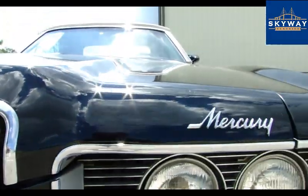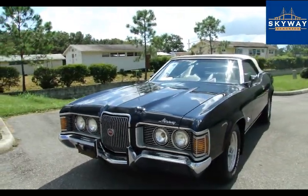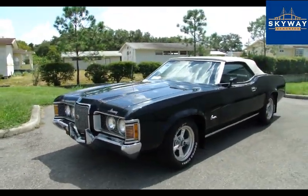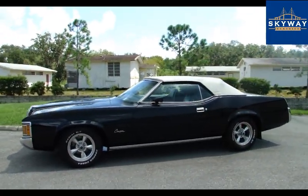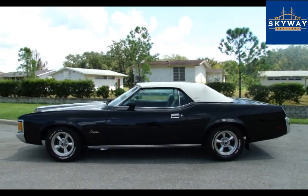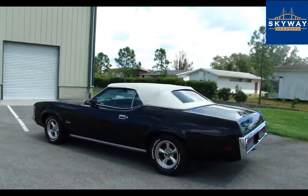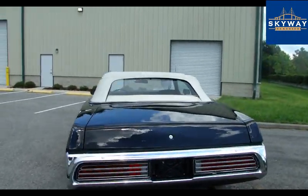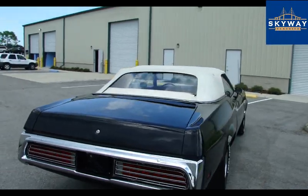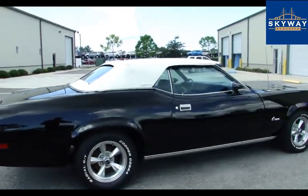Thank you for clicking our video. We've got the 1972 Mercury Cougar XR7 convertible out here in the Florida sun. I do have it running because I have the AC going, keeping it nice and cool inside. You can see it's a nice black with a white top. We've got a more modern style five-spoke wheel. Get a little preview of that engine sound there, but we'll go more in-depth with that in a minute.